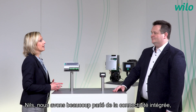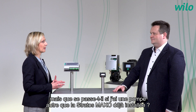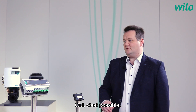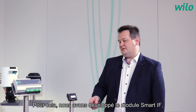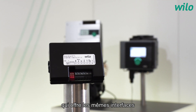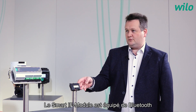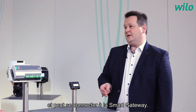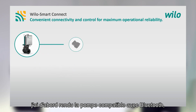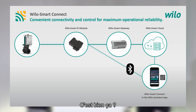Nils, we have spoken a lot now about integrated connectivity, but what if I have a pump other than the Stratos Maxo already installed? Can I also connect this Velo pump? Yes, that's possible. For this, we have developed the Smart IF module, which offers the same interfaces already integrated in the Stratos Maxo. So with the Smart IF module, you have Bluetooth on board and can connect to the Smart Gateway. That means with the IF module, I first make the pump Bluetooth-capable and then with the Smart Gateway I connect it to the remote access. Is that right? Yes, that's right.